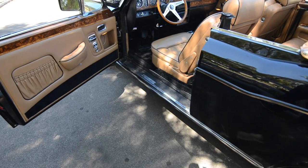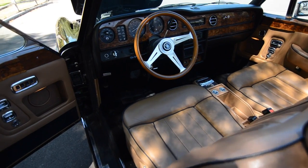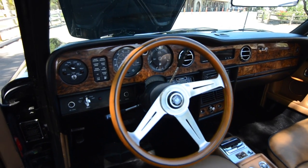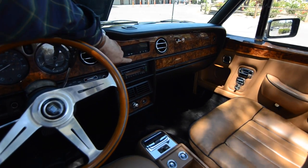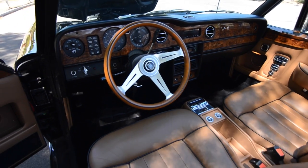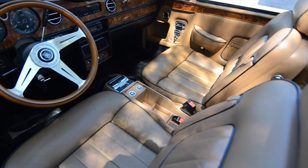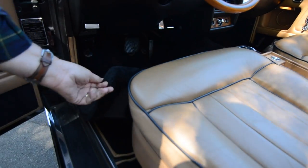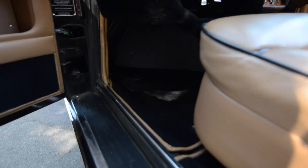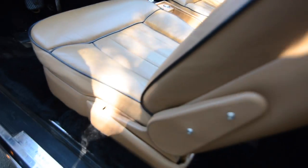The interior features all-original burl wood in great shape. Tom explains the dashboard veneer was split from one piece and mirrored — a technique called 'matched book' — with the dividing line visible on close inspection. The leather is soft and in great shape. Tom had Hillborn, the top Rolls-Royce interior restoration company, install a complete set of front and rear Mouton carpets; the original carpets underneath are in mint condition.